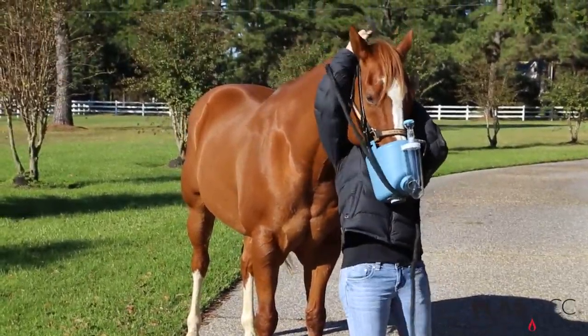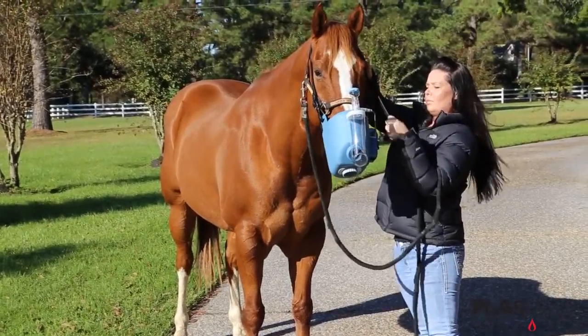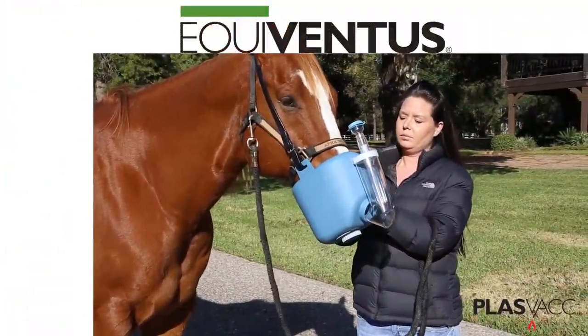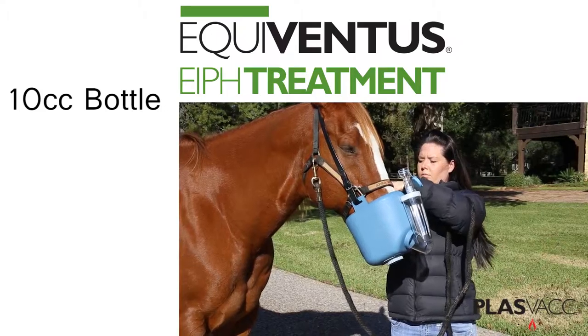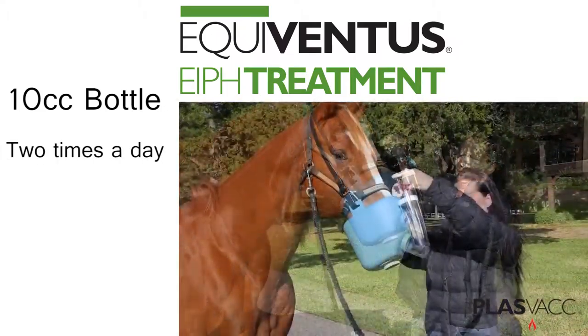For best results, the Flexineb self-contained nebulizer is the preferred nebulizer to be used with the Equiventis treatments. The Flexineb is easily placed onto the horse, and the Equiventis treatment can be added to the nebulizer treatment cup after the Flexineb is secured onto the horse's head with the buckle strap.